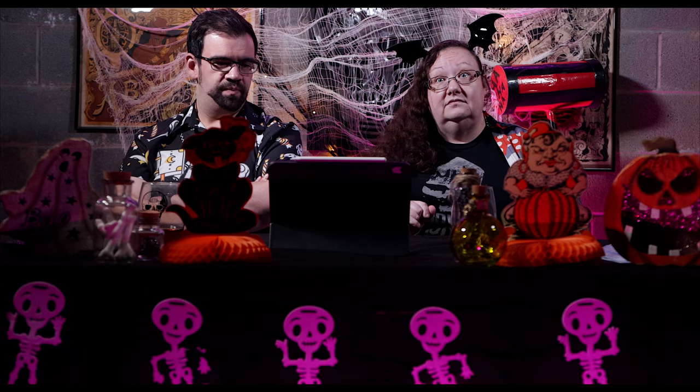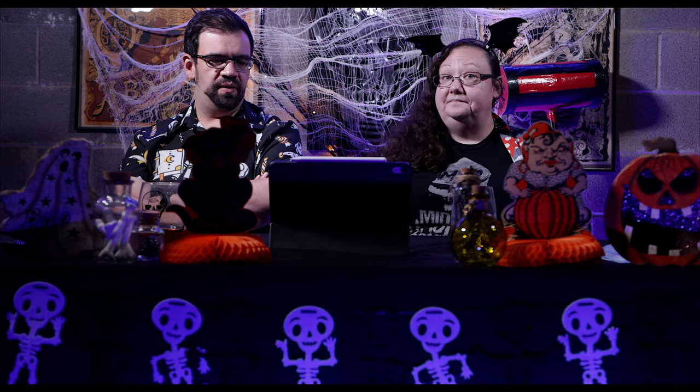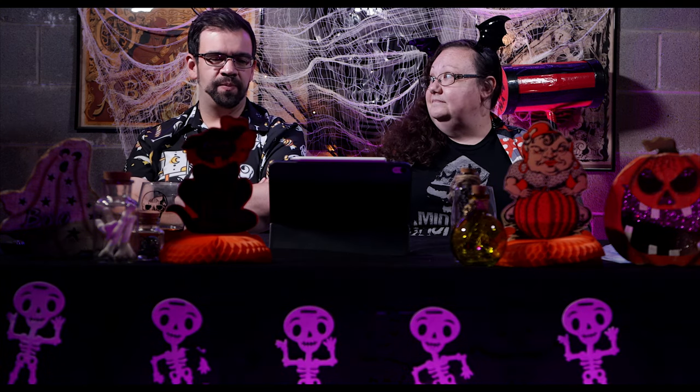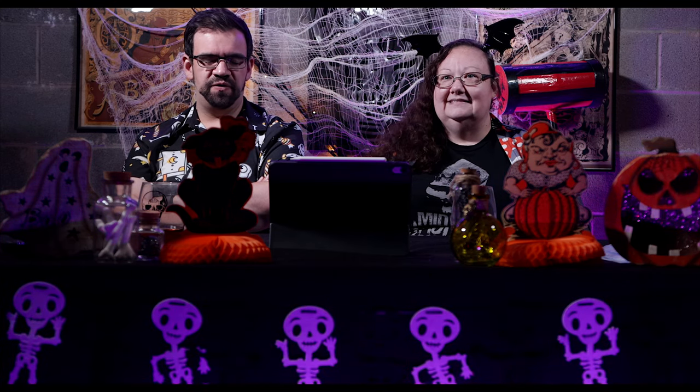On to the review. So the Beacon advertises itself as a corn maze and haunted house. Go for the corn maze; don't go for the haunted house — we're just going to say that right there. Our first category is always sets and props, and there's not much to talk about in this category because most of the sets and props are in the haunted house.